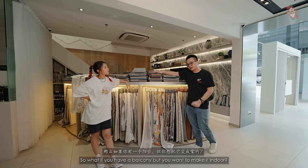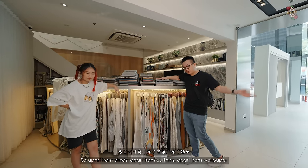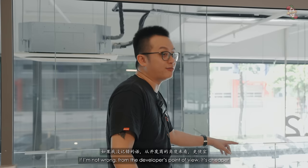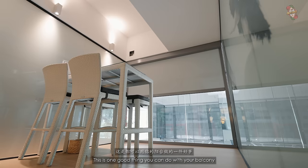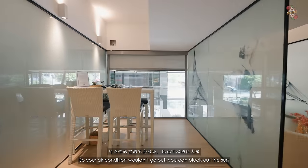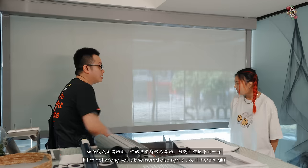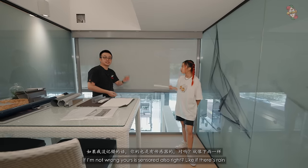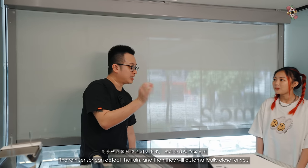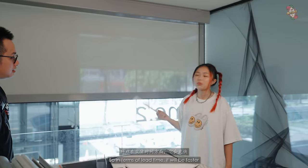If you have a balcony but want to make it more like an indoor space, they have a solution for that — zip blinds. Condo developers like to build balconies, and zip blinds let you enclose the area so your aircon doesn't escape, you can block out the sun, and you have more internal space. It also comes with a rain sensor sold separately that auto-closes when it detects rain. These zip blinds are from Artex, their in-house brand, so lead times are faster. They also come in multiple colors.